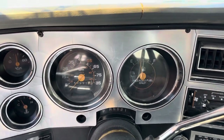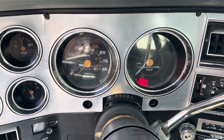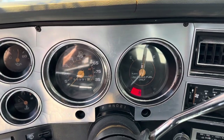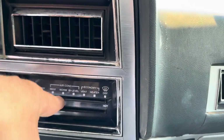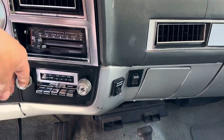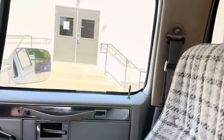1981 GMC Jimmy. Runs great. AC doesn't blow cold but turns on. Radio works. Back window does work.